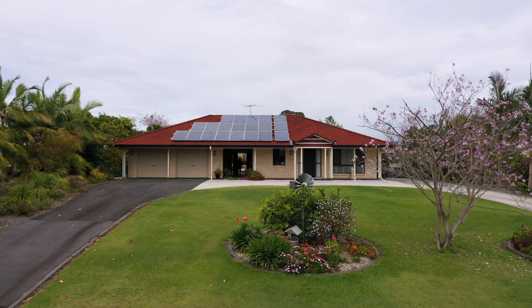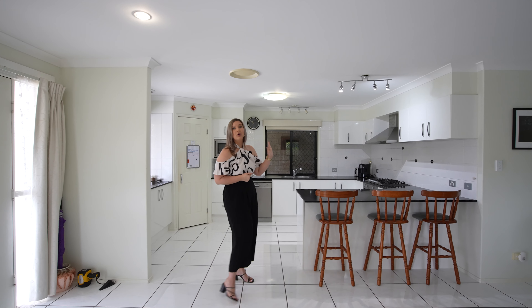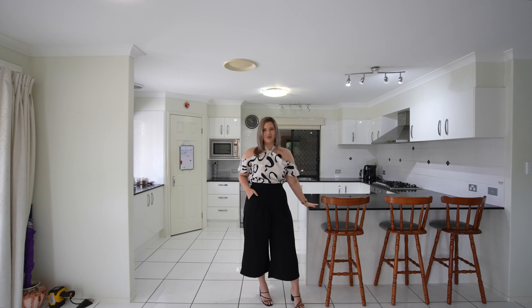As you enter the home you'll be met with a spacious open plan layout, a modern kitchen and a breakfast bar, perfect for Sunday pancakes with the family.